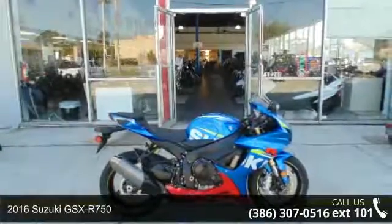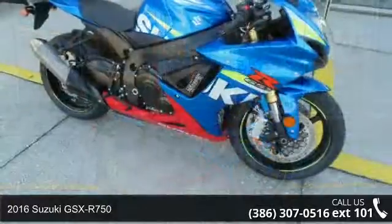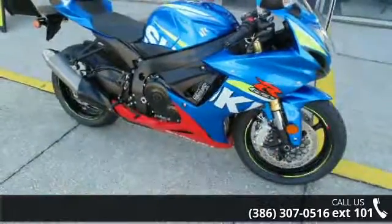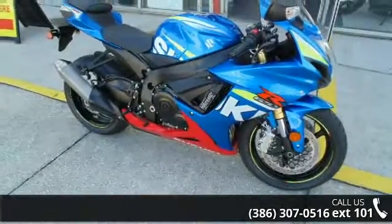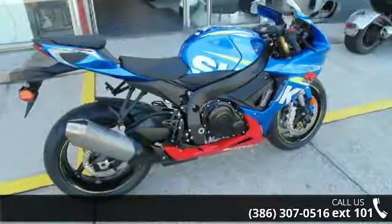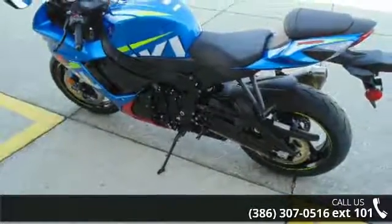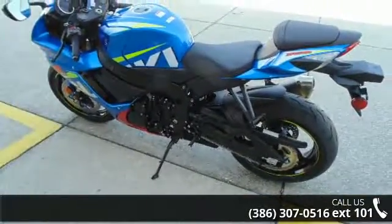Imagine yourself on this 2016 Suzuki GSX-R750. If you're looking for a solid bike, look no further. Low mileage is an important factor in your purchase, and this one delivers a low odometer reading. Let us put you on this bike today. Call or click to schedule a test ride.